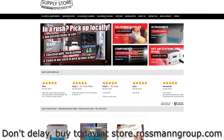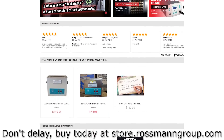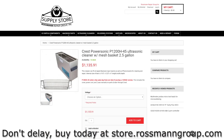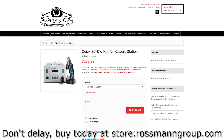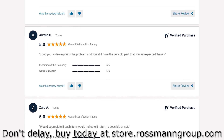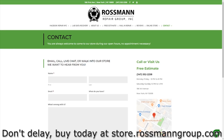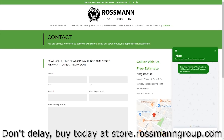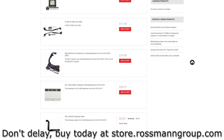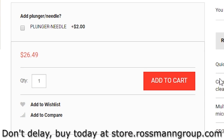This video is brought to you by our sponsors at store.rossmangroup.com. Thank you for supporting our sponsors that help keep us in business. On store.rossmangroup.com, you can find chips, supplies, ultrasonics, flux, soldering stations, and more. With 4.9 stars on Shopper Approved, same-day shipping from New York City, and free continental shipping over $30, you can't lose. We even offer free support, live chat, and are adding new products every day. Go to store.rossmangroup.com to get yourself some authentic Amtec Flux. Don't delay — buy today.